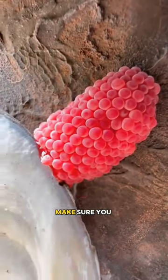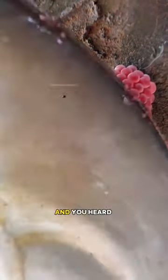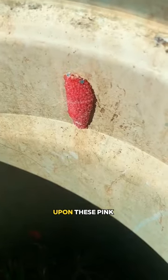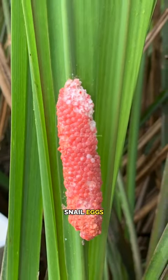If you see these little pink balls, make sure you crush them. Yes, you read it right — the title is not clickbait, and you heard correctly. If you stumble upon these pink ball clusters, don't hold back, crush them. These are apple snail eggs.